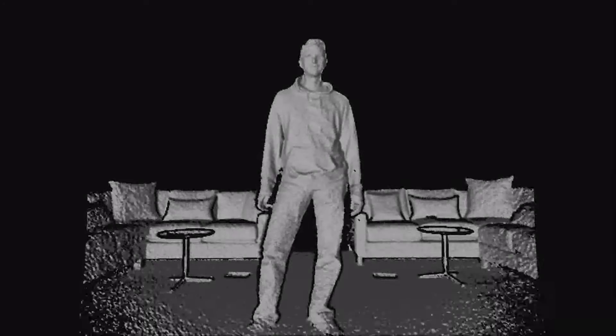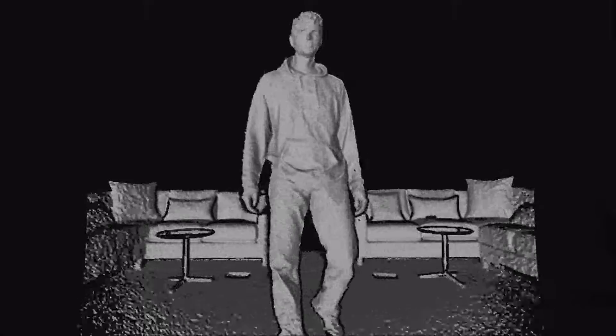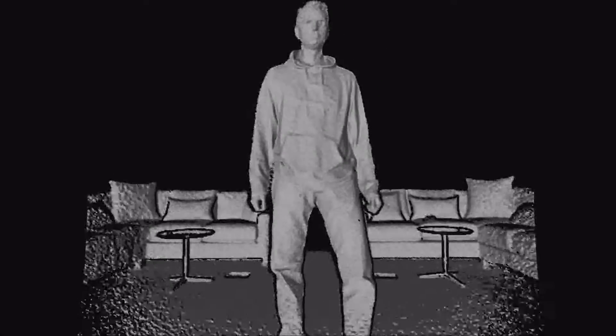In addition to the increased fidelity, we also have a much larger field of view. Kareem is a pretty tall gentleman and he's standing only about a meter and a half away from the sensor right now — much closer than he was able to stand with the first generation Kinect. We also have a much wider field of view; this is a big sofa and you can see the entire sofa is in the field of view of the Kinect sensor.